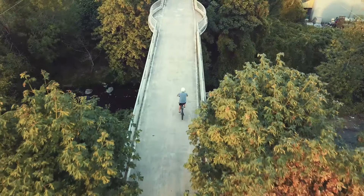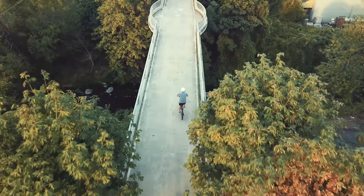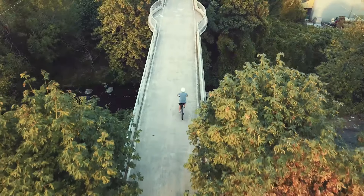I do think that Johnson Creek has a lot of hope for restoring. The fact that there are so many people in the watershed and so many eyes on the creek has had a negative impact historically, but it also means that when we have a positive impact, there are that many more people who can see and appreciate it.